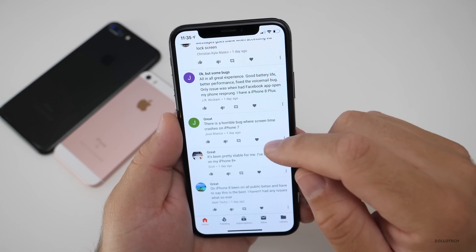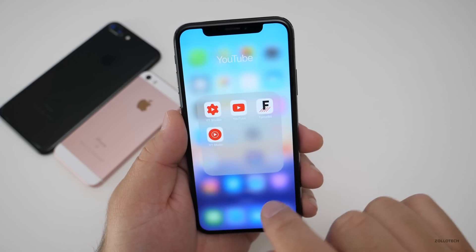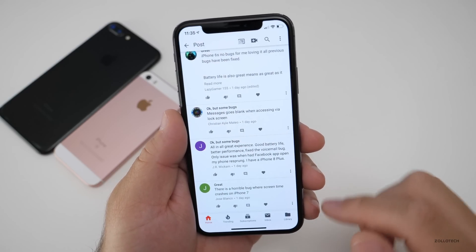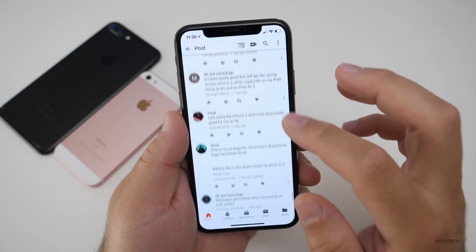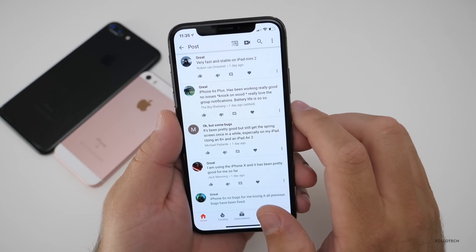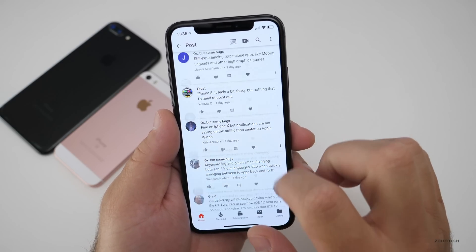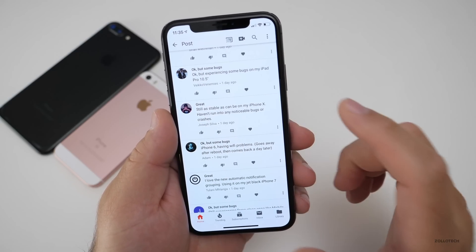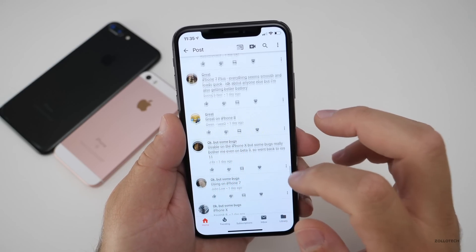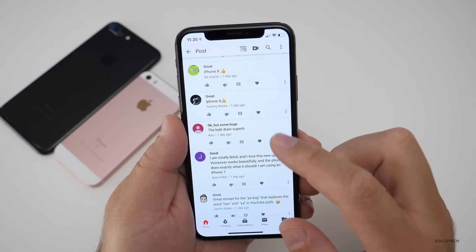Everyone here is saying it's great. There's a horrible bug when Screen Time crashes on iPhone 7. Make sure you report all those bugs under feedback — Apple does use that information to see how many of the same bugs they get and to prioritize them. It's been pretty good, but there's still a spinning screen once in a while, especially on an iPad and an 8 Plus. Someone mentioned dropped frames on their 8 Plus at first but now it's working fine. Someone else loves the new automatic notification grouping — that's something that should have been there a long time ago. Some people are not getting all of their notifications, but this update seemed to fix that for me.